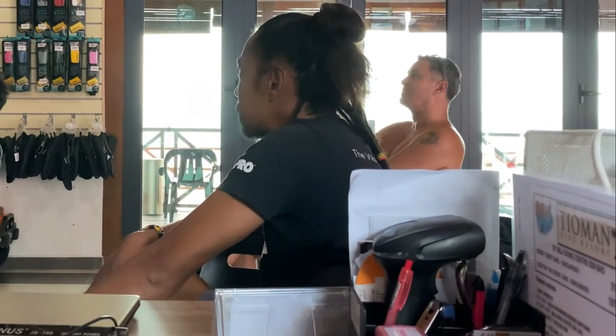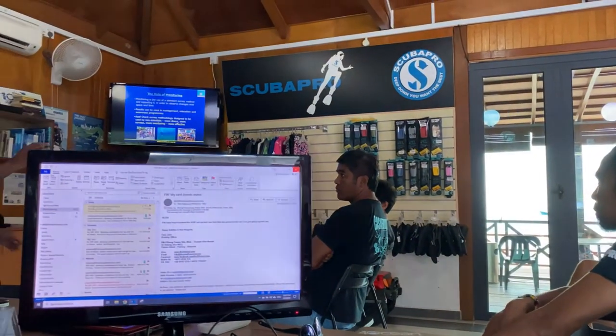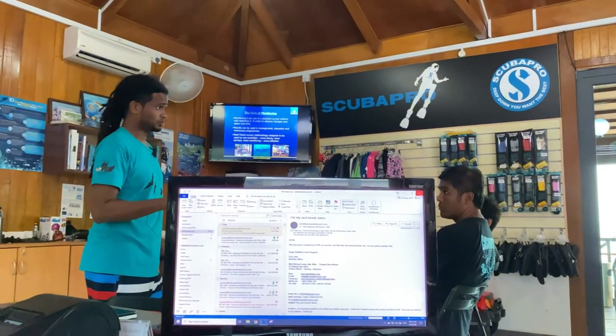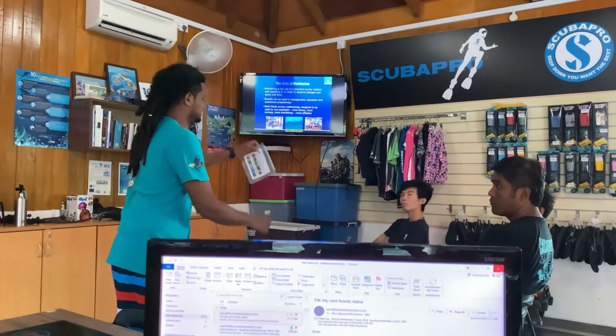Who chose the site where you survey? So for each site that we do, when you're picking a new site, we will always pick a north-south-east-west orientation.